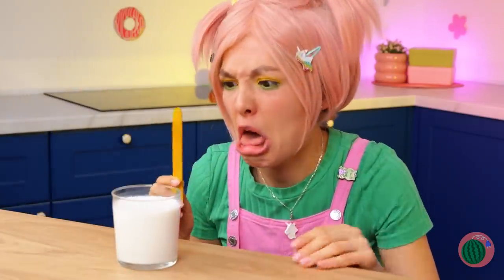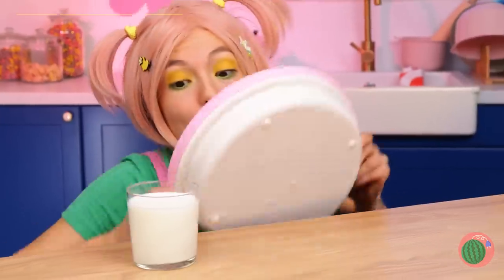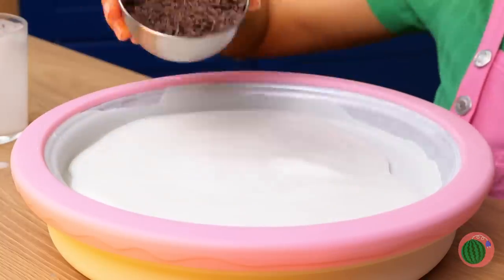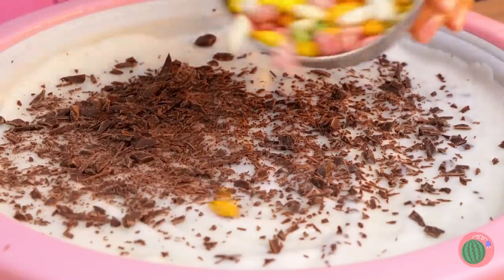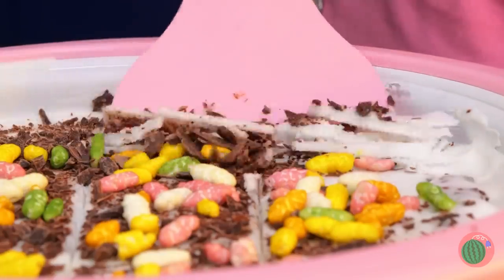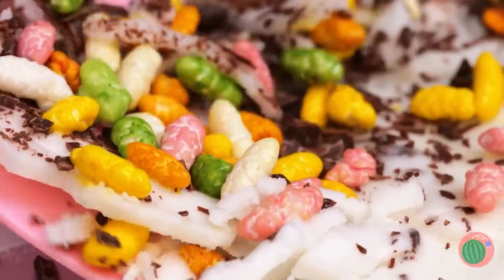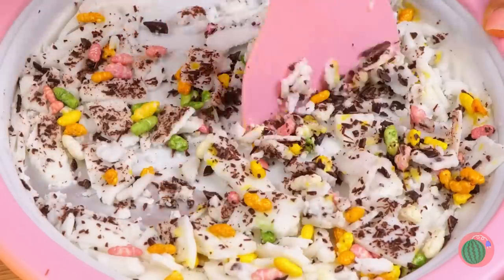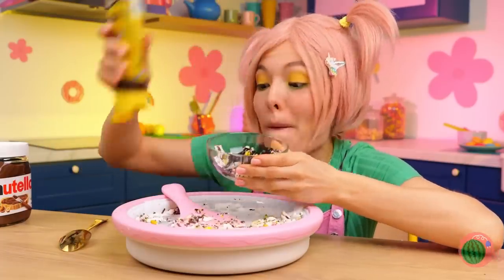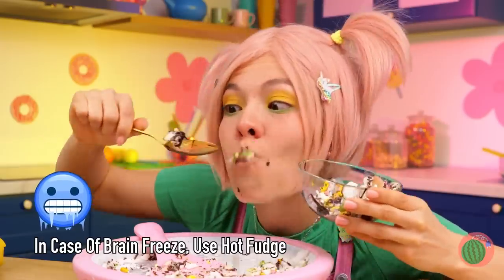A growing girl needs her milk and dairy. How else could she use this ice cream roll pan? We'll need some chocolate shavings. Candies? Now it's about time we get things rolling, and get chopping while we're at it too. Can't forget the chocolate sauce. And enjoy. Careful, it's cold.